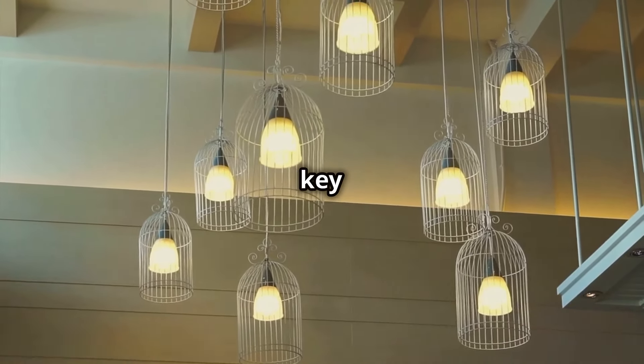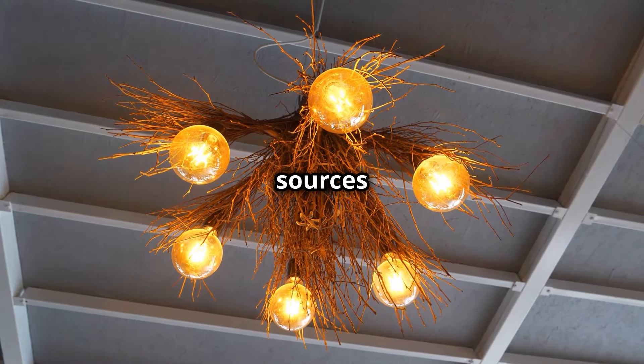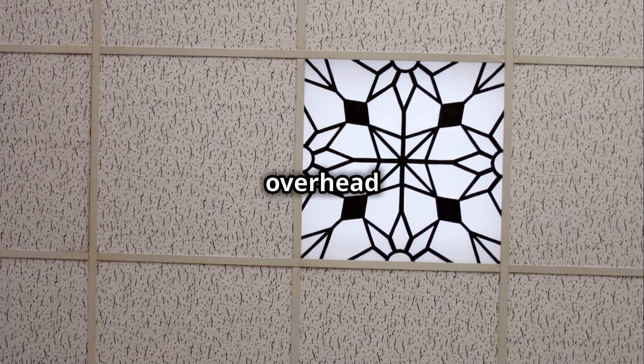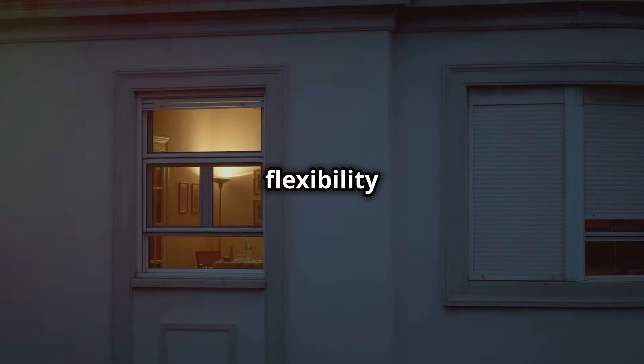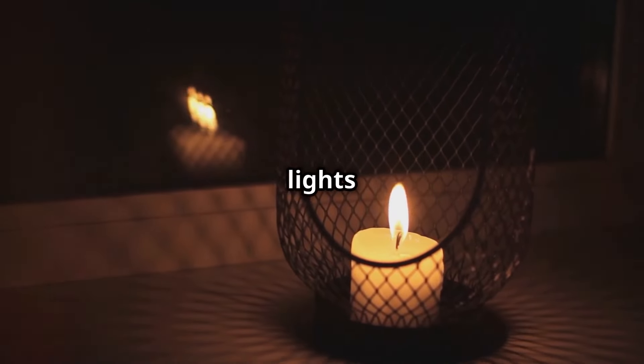Lighting is another key element. Layer different light sources to add depth and warmth. Start with overhead lights, then mix in some floor lamps and table lamps. This not only enhances the room's aesthetics but also provides flexibility in controlling the ambience. Imagine dimming the lights for a cozy movie night — sounds perfect, right?